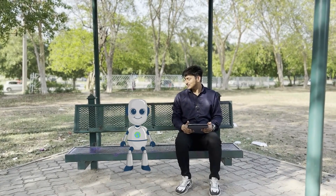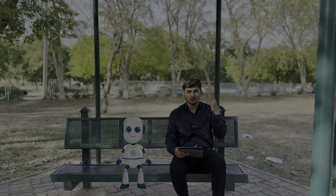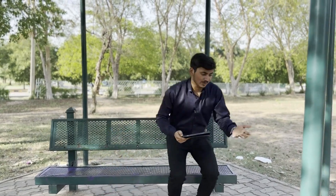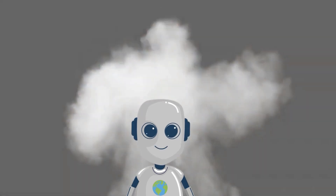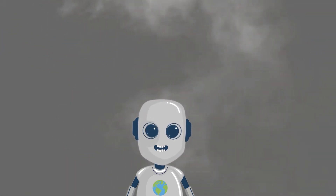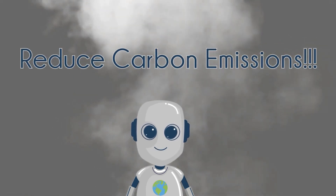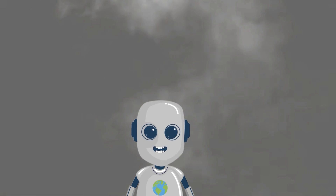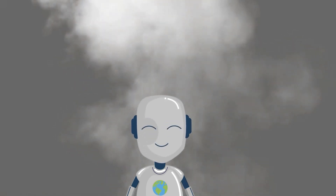Thank you, Geobot. We will collectively work toward reducing carbon emissions. Oh no, I forgot to turn off the light in the office — I'm going. No, we shouldn't leave unnecessary lights and appliances on. It's more than saving energy; it helps cut carbon emissions. Every small step matters in reaching our Net Zero goals. Let's protect nature and work together for a cleaner, safer environment.